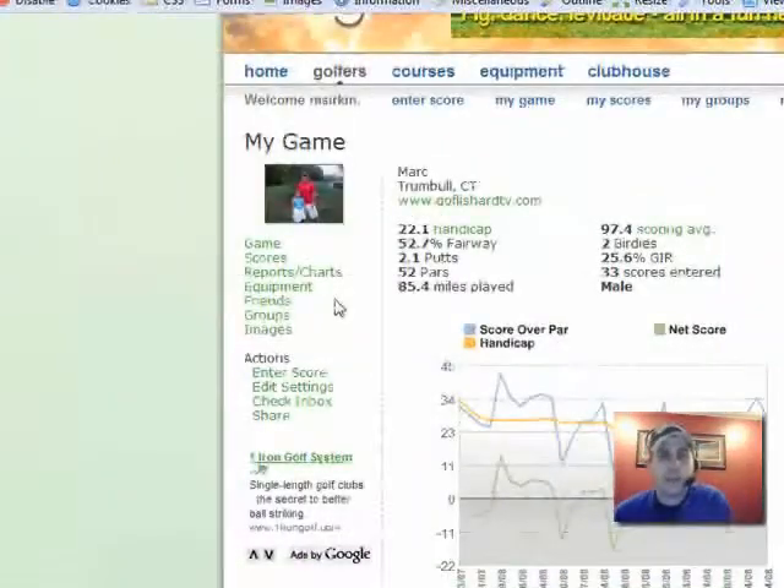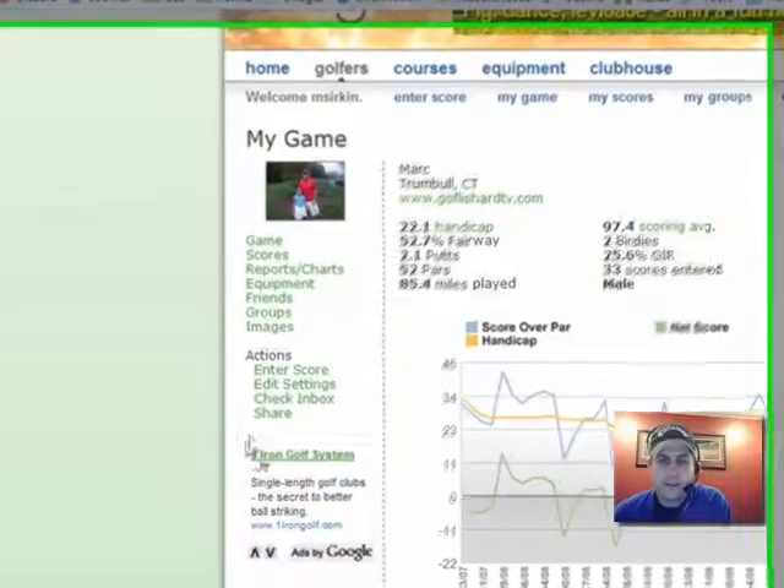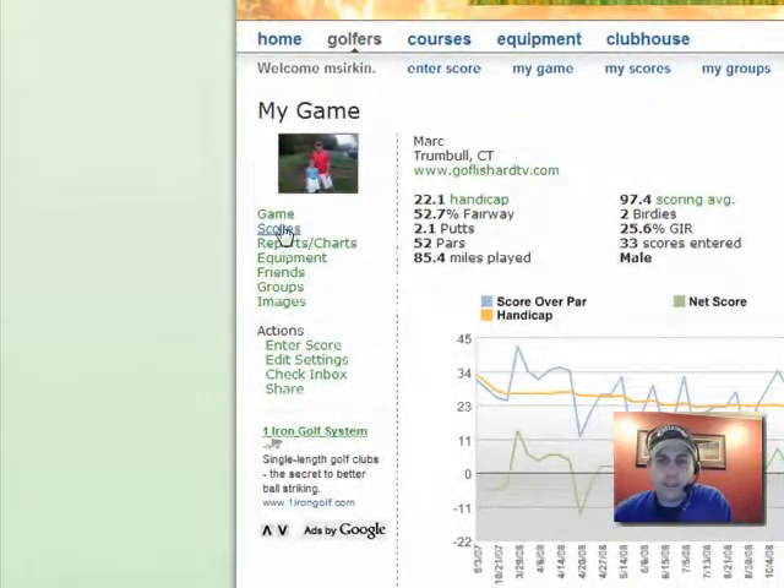One thing also about Straca and OOB Golf is that you can actually connect them to Facebook, which means you can stream your scores and other things right into your profile. So you can see these are actually my aggregate scores — I think I've been using this site for about a year and a half. I'm showing a 22.1 handicap, which is actually probably more accurate than my official handicap. 52 pars, 85 miles played — those kinds of numbers are really cool.